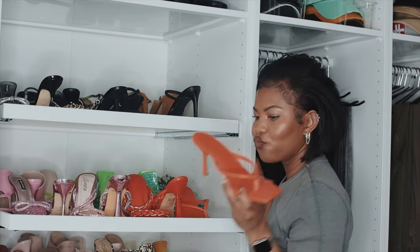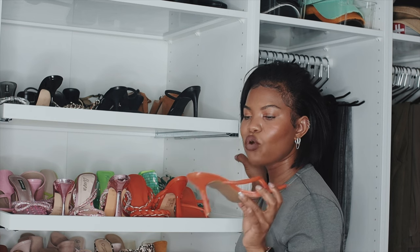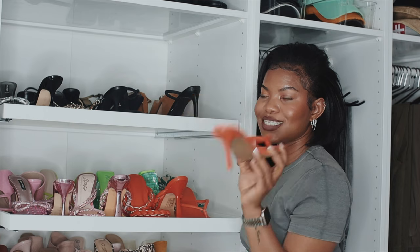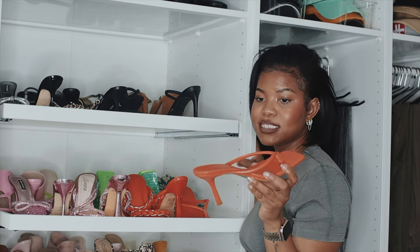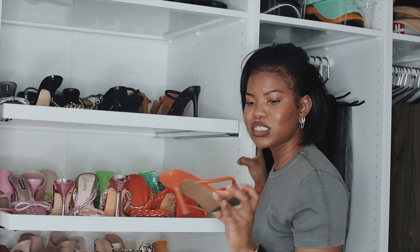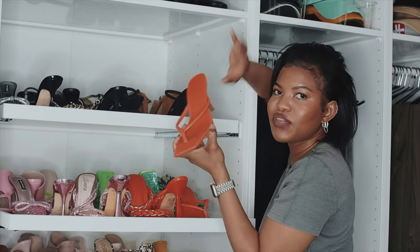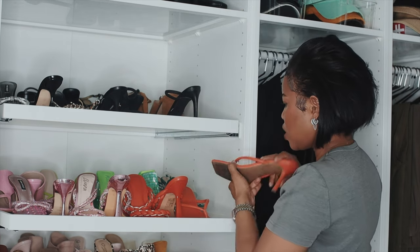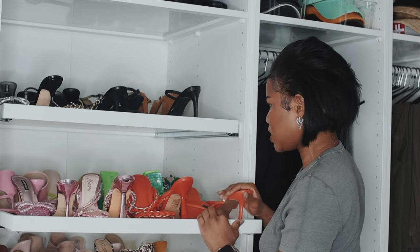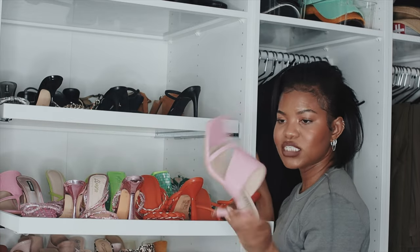These Miss Lola heels are a really great vacation option if you're wearing a lot of orange or want a pop of color. I took these to Tulum and it was a great idea. It's a kitty heel — very short, but it doesn't look like one of those really tiny heels. The middle part doesn't hurt because of the heel design. I really like that heel. Quality-wise it's okay, nothing crazy.